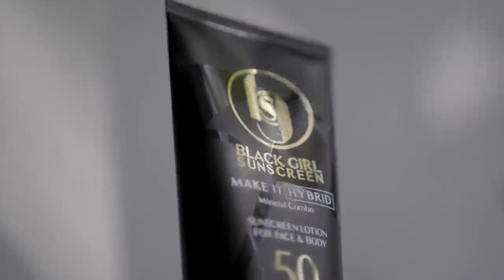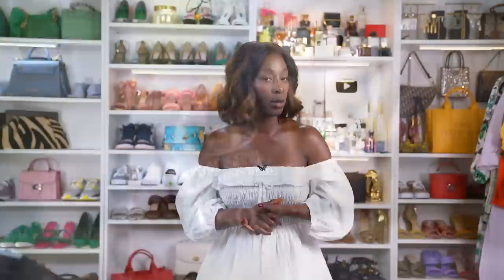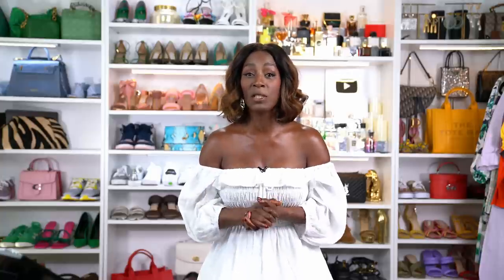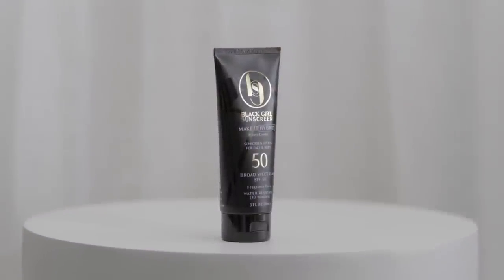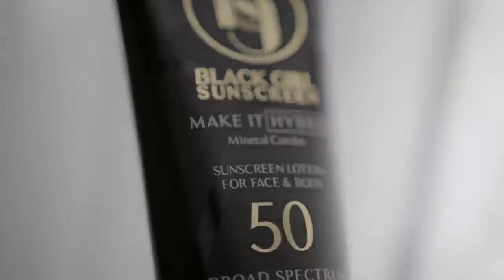Another thing I do is use sunscreen on my chest, neck, and face, because I'm worried about those areas cracking before anything else. The sunscreen not only helps moisturize my skin but also prevents damaging UV rays from the sun.